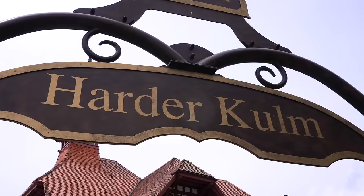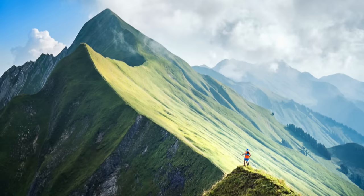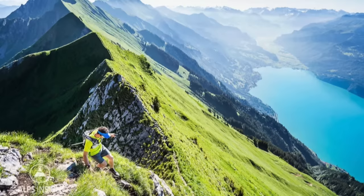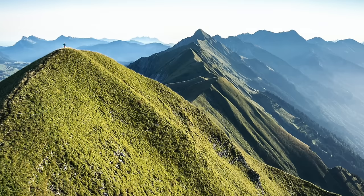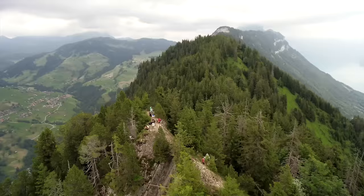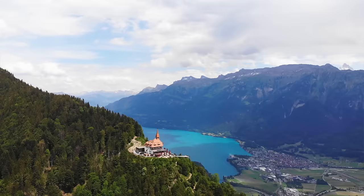From Harder Kulm you can go on one of Switzerland's most iconic hikes, the Harder Grat Trail. This 15-mile hike will take you along the most spectacular ridgeline above Lake Brienz. It's a really tough hike with 3,000 meters of incline and dangerous drop-offs which lead to several deaths every year, so please be careful. We really wanted to hike the ridgeline but it started raining so we turned back — one day we want to come back and take on this beast of a hike.